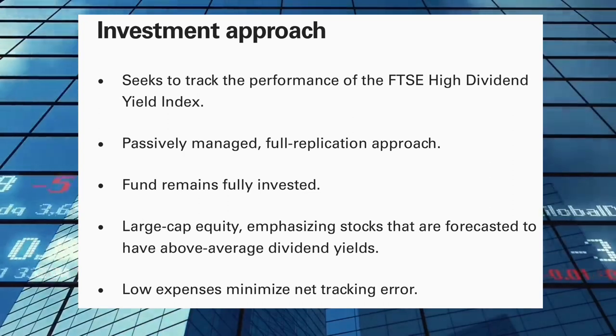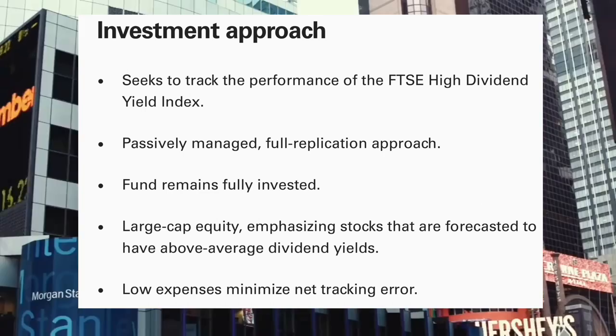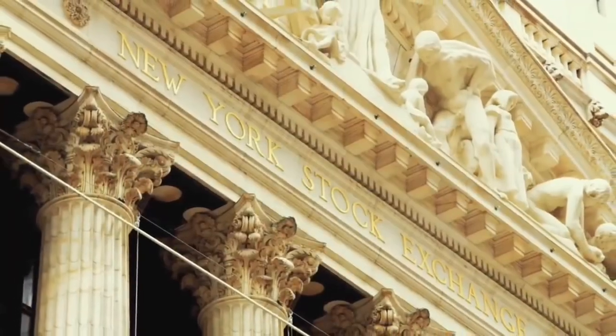The index and fund provides a convenient way to track the performance of stocks that are forecasted to have above average dividend yields and is tilted towards providing investors with a source of consistent dividend income. Stick around to the end of the video where we'll see how good the performance and returns of VYM have been over time.